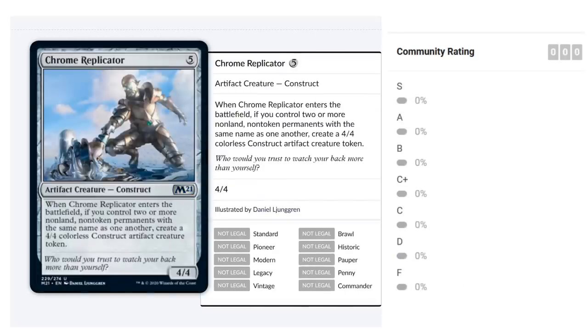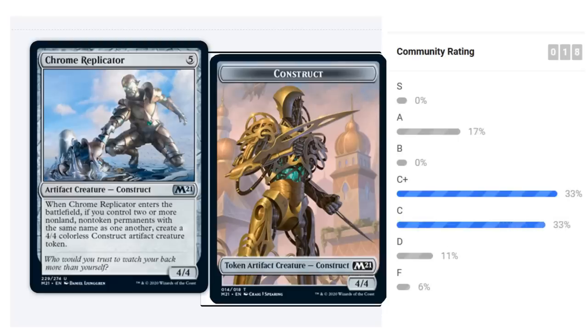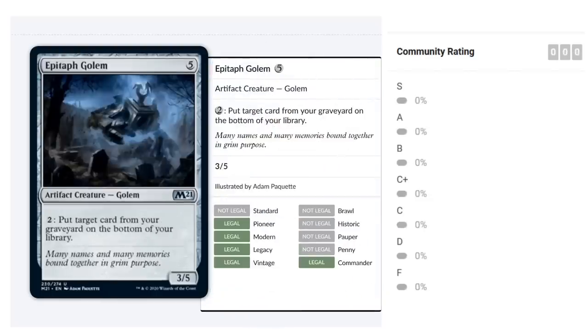Chrome Replicator costs five mana for a 4/4 Construct at uncommon. When it enters the battlefield, if you control two or more non-land non-token permanents with the same name, create a 4/4 colorless Construct artifact creature token. Without meeting the requirement it's a five-mana 4/4 — nothing special. But meeting it gives you eight power and toughness for five mana, which is a very good deal. It requires building around, but if you do, the payoff is huge. At least a C-plus, and could easily overperform.